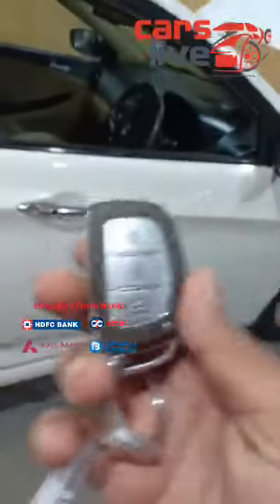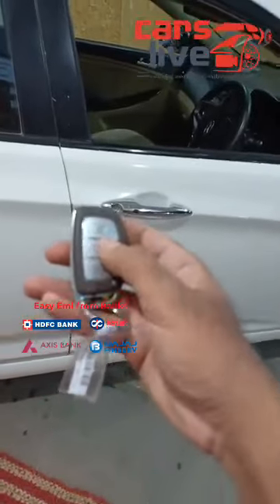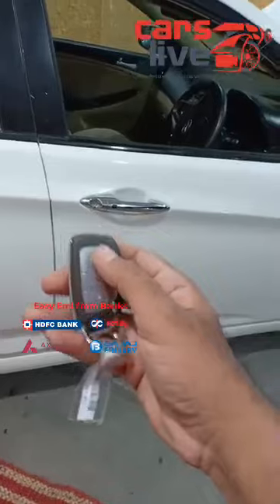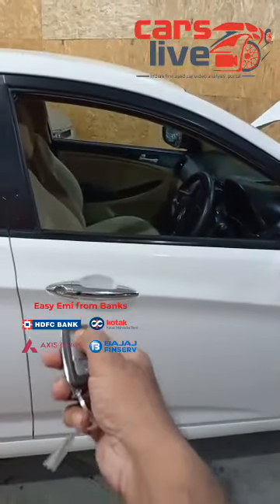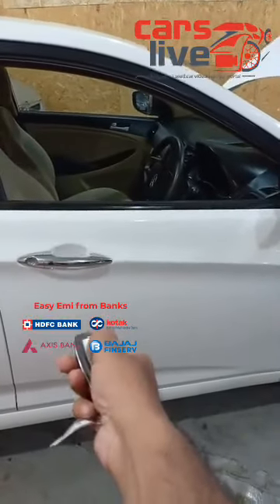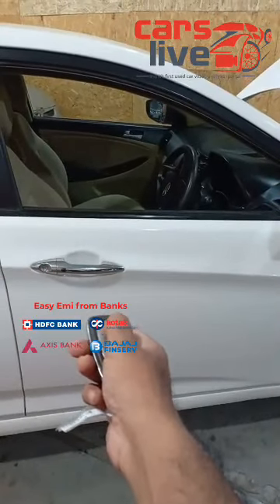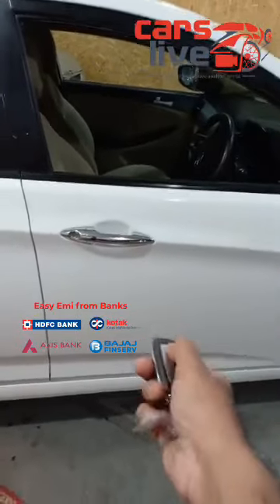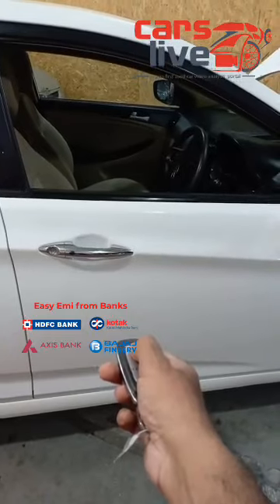The car comes loaded with centre locking with remote control, where you can operate door lock, unlock, and your hood options. The best part is — hold the lock option and the windows can go up on their own. Let me show you the windows going up on their own. Just hold it for 10 seconds and the entire windows go up on their own. So let me just unlock it, lock it back, and then it goes up on its own.